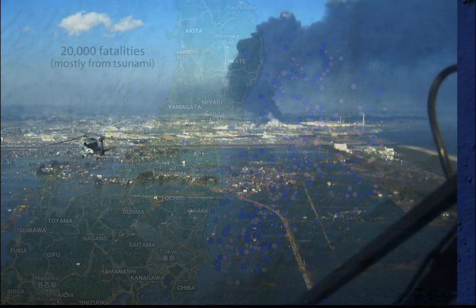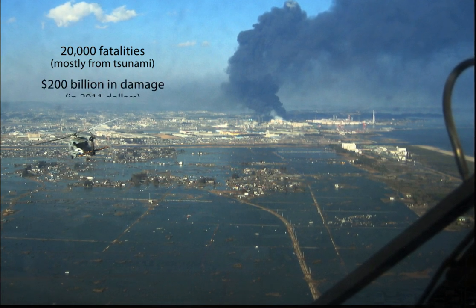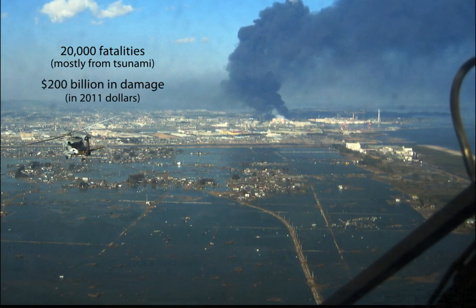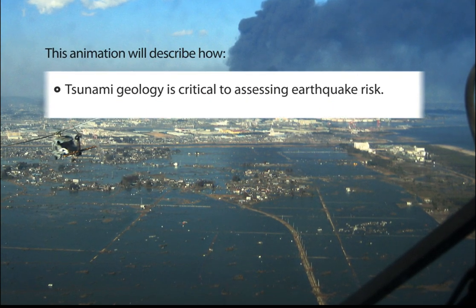This great earthquake and the resulting tsunami took almost 20,000 lives and caused approximately $200 billion in damage. A key scientific lesson learned is that tsunami geology is critical to assessing earthquake risk.